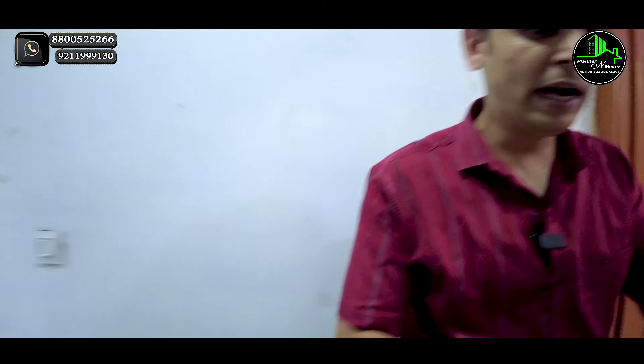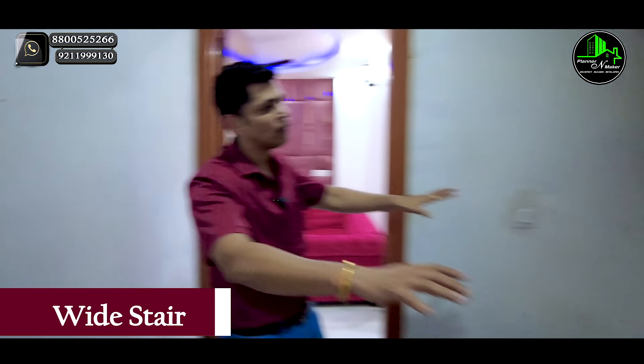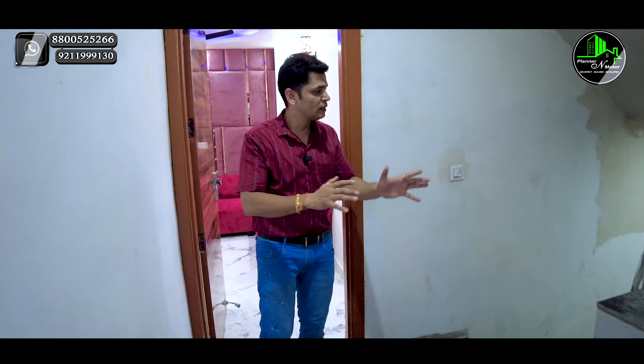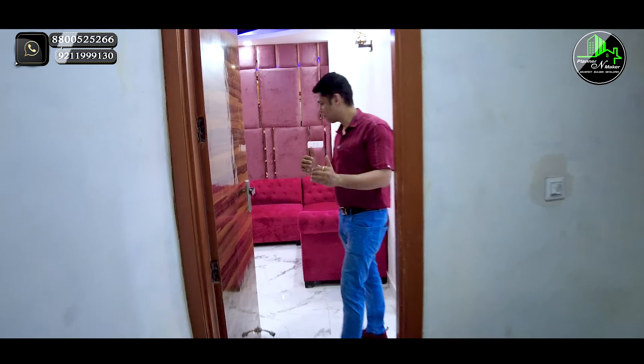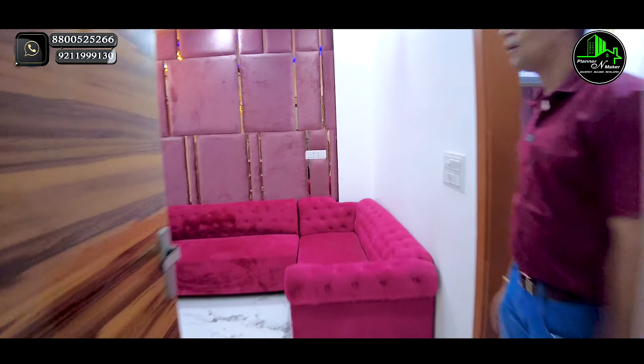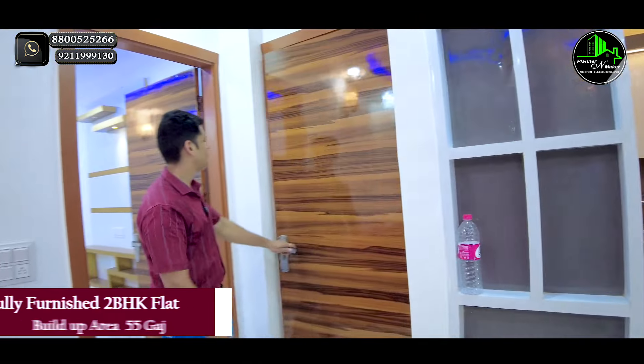This is our building's inner flat, which you can see in the middle of the street. You can see the safety here. This is our floor. When you enter this flat, you enter the west-facing side, and when you exit, you enter the east-facing side, which is very nice. This is our premium fully furnished 2BHK flat with a built-up area of Pachpan Gaj.